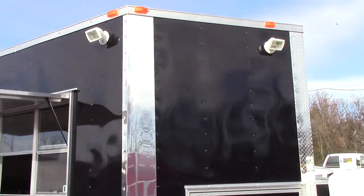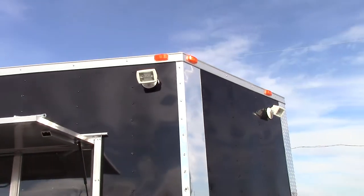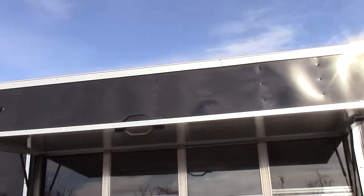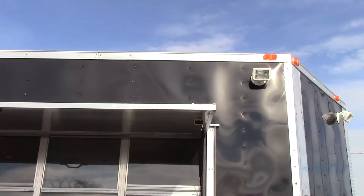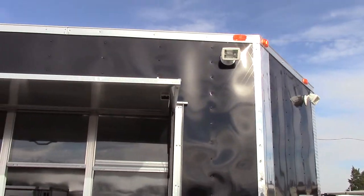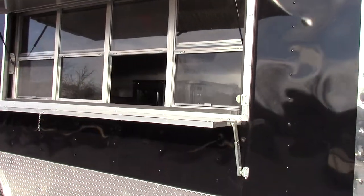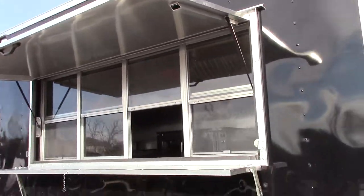All of the exterior lights are 150 watts — three on the passenger side and one up on the passenger side V-nose. We have a 3x8 concession window with glass and screens.